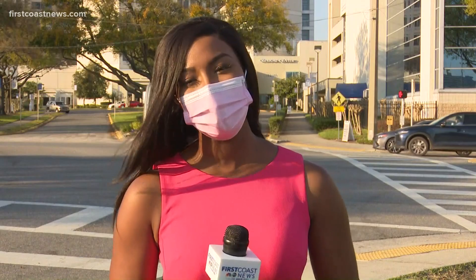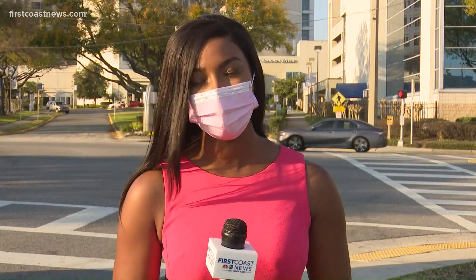Dr. Patel says that if you're concerned about your swollen lymph nodes before or after getting your COVID shot, go to your local health provider and they should guide you in the right direction. I'm live at UF Health Jacksonville — Brianna Ray Turner, First Coast News.